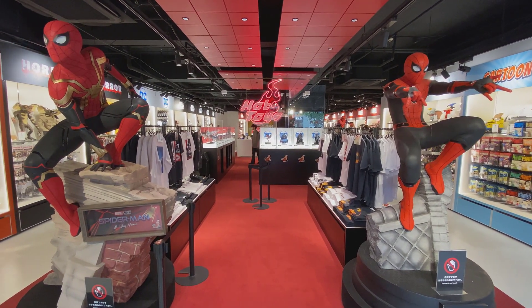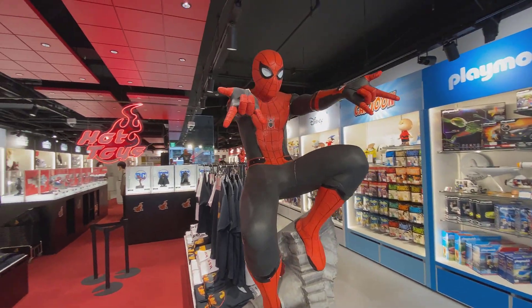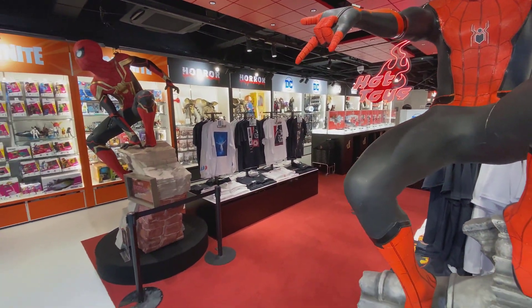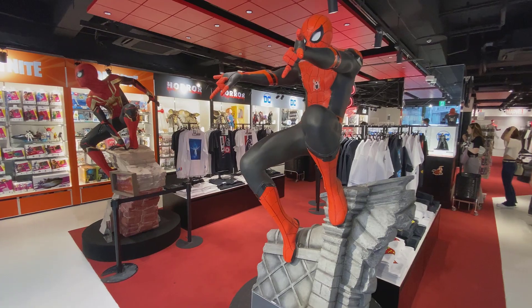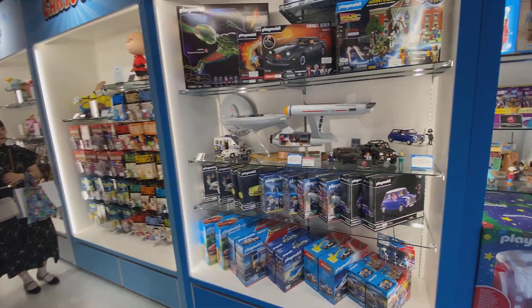Hey everyone, thanks for checking out the video. This is the Toy Sapiens 'Swing into the Spider-Verse' event. As you can see, we have a couple of Spider-Men greeting us as we enter.